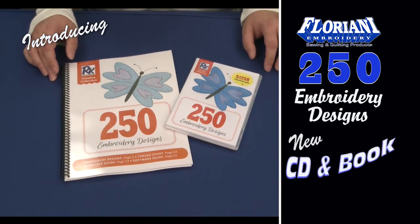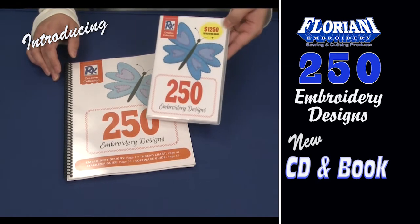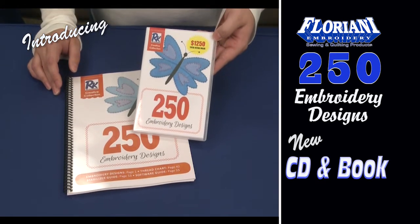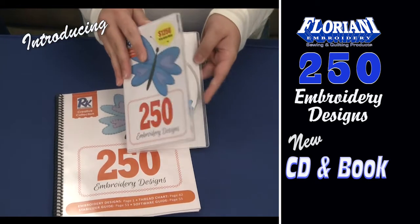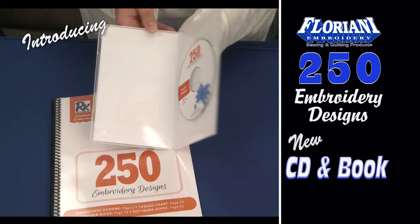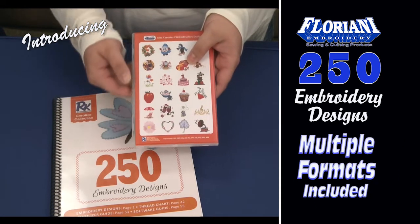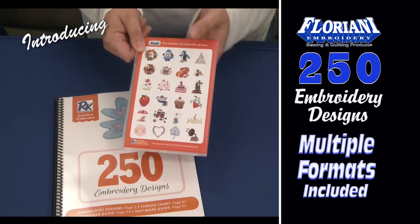Welcome, Floriani fans. We have a special treat for you — this new collection of 250 Floriani designs. The designs come on this CD, complete with the color sequence for each of the 250 designs. And every design is available in multiple formats, not just Floriani's own WAF format.